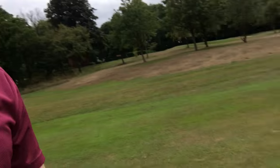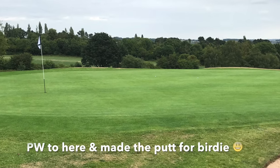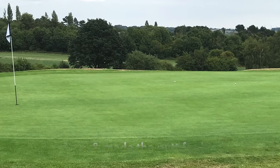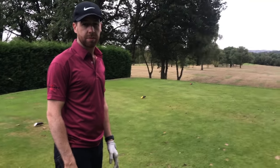He absolutely nailed it. Now we're on the seventh hole.